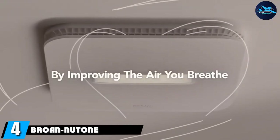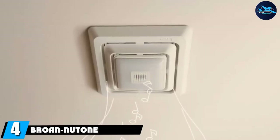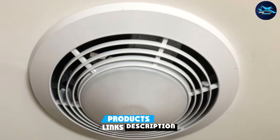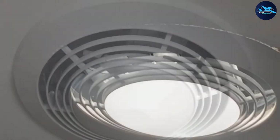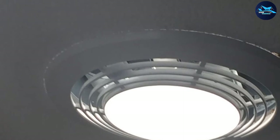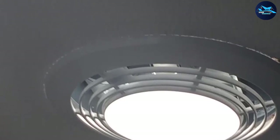Next at number four, we have the Broan 9093. Heat things up while keeping moisture away with this bathroom exhaust fan plus heater combo. This model includes an exhaust fan, an onboard heater, and a light. Step out of the shower or warm up your morning routine with the help of the 1500-watt heater that provides a direct source of heat into your bathroom. A 100-watt incandescent bulb provides plenty of light to illuminate the room.